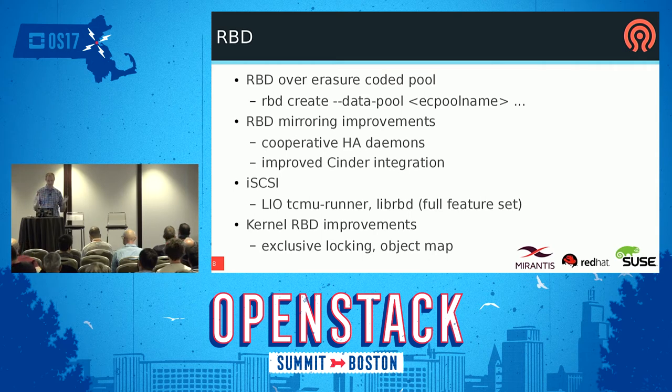Improved Cinder integration is always ongoing in OpenStack. There's a lot of work going into iSCSI — this has been a multi-year journey of various false starts using different kernel interfaces. The new iSCSI approach is based on LIO's TCMU runner, which is basically user-space pass-through. The iSCSI kernel target passes through to user space to libRBD, which gives you the full libRBD feature set. The performance penalty of that pass-through is very modest, and it's going to be a full HA solution that does failover and SCSI reservations.